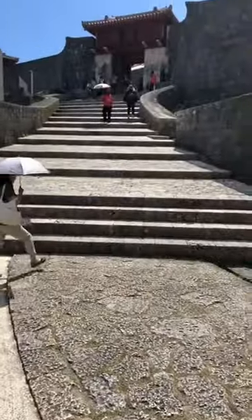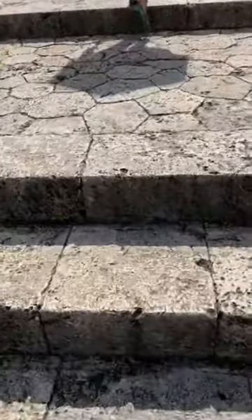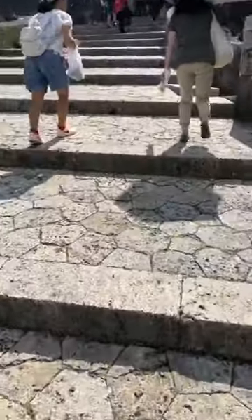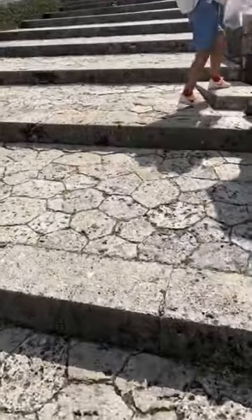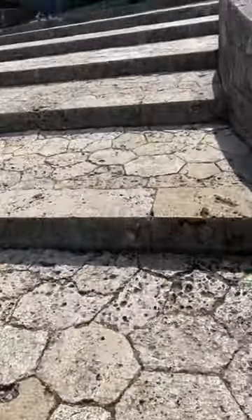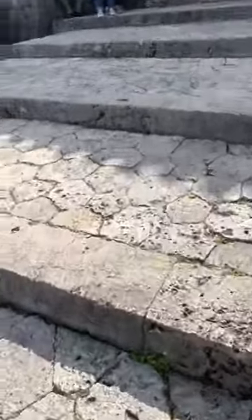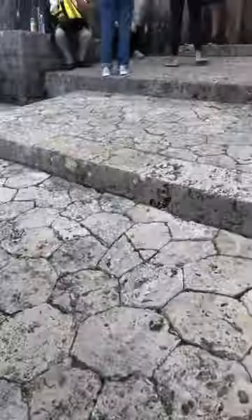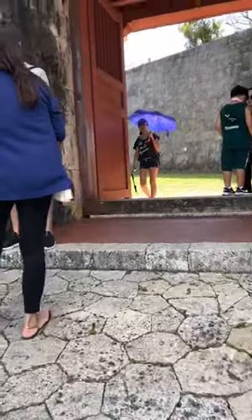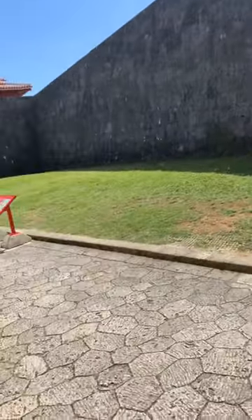I'm going to flip the camera to the ground and show you the stairway leading up to Shuri Castle. The steps are all completely different and not straight — that was actually for a very good reason. This design helped prevent invasion, because it's really hard to run an army up stairs that are all at weird angles. You really have to watch out.